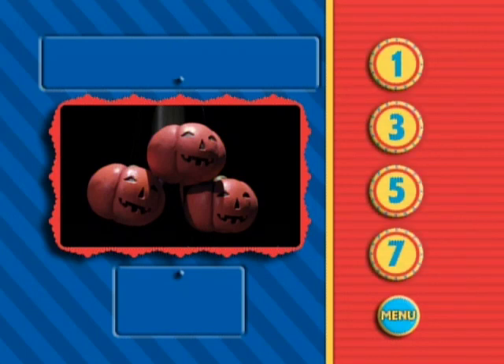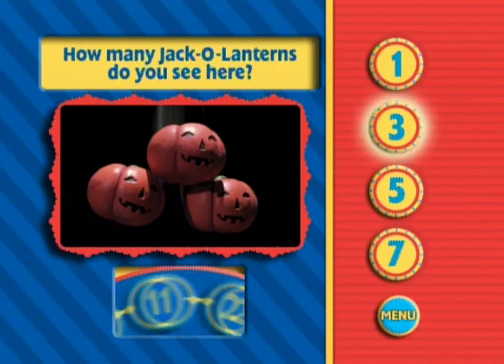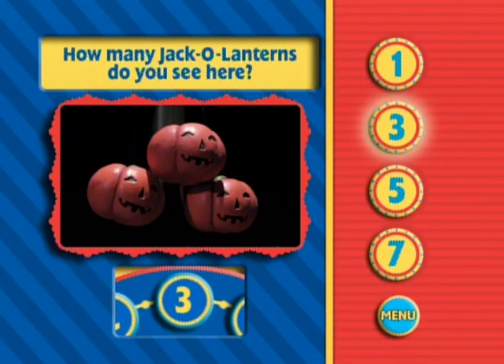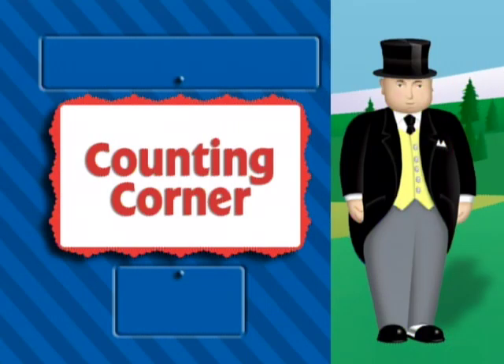In Scaredy Engines, the engines are celebrating Halloween. There are decorations and jack-o'-lanterns all around the island of Sodor. Can you count how many jack-o'-lanterns you see here? That's right. There are three jack-o'-lanterns. You have terrific counting skills. Excellent job. Come back again soon. We'll see you soon.